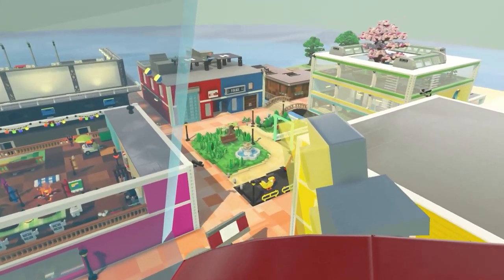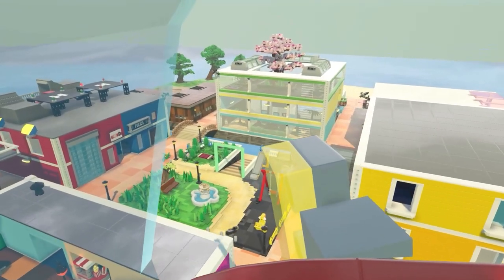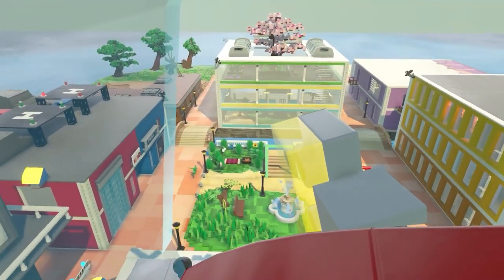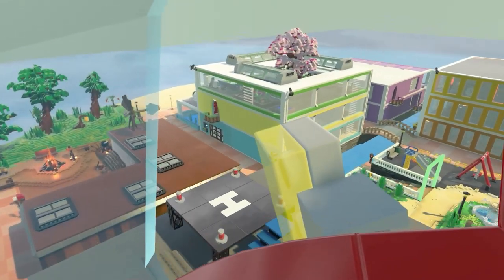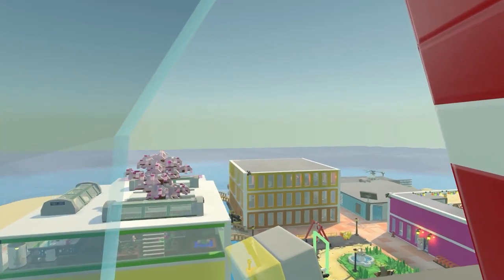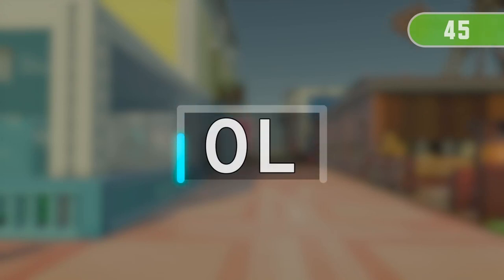Welcome to ABC Island! Let's learn and practice ABCs together! Get ready! 3, 2, 1!